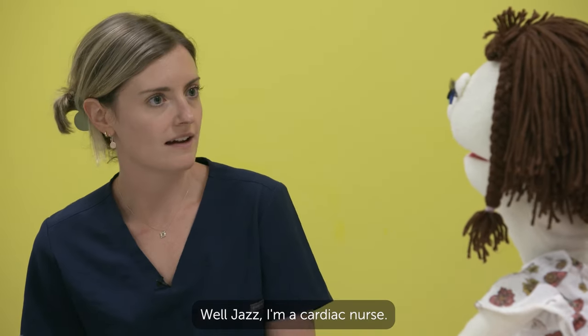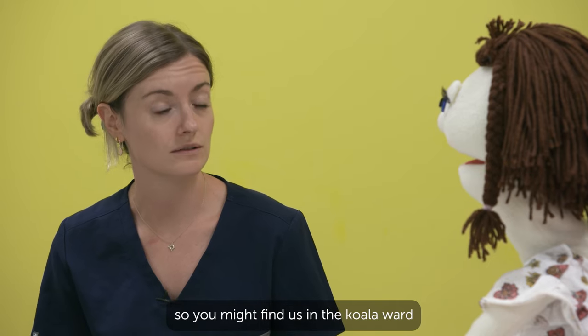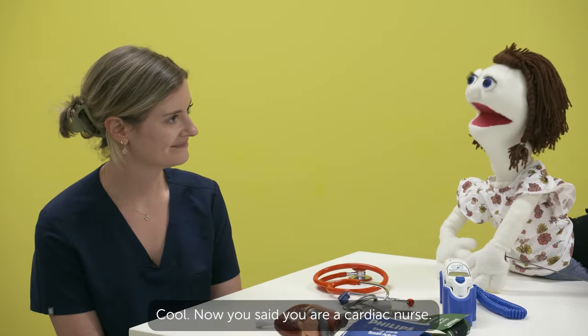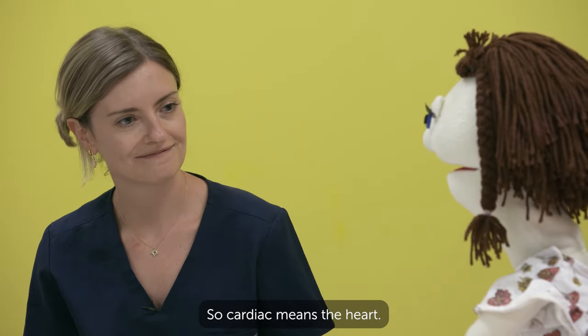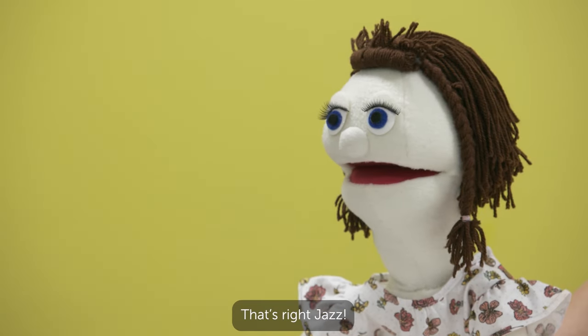Well Jazz, I'm a cardiac nurse, and we work in a number of places around the hospital. So you might find us on the Koala Ward or maybe down in Specialist Clinics. And you said you're a cardiac nurse — what does cardiac mean? So cardiac means the heart. So you help kids who have heart problems. That's right, Jazz.